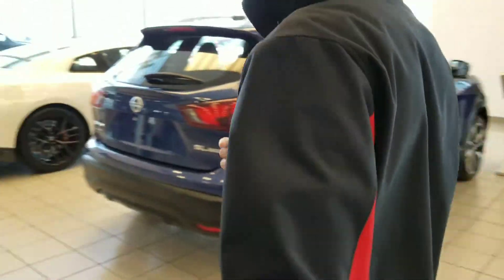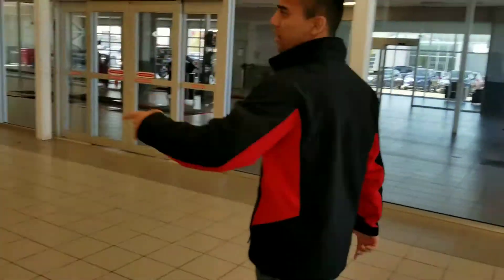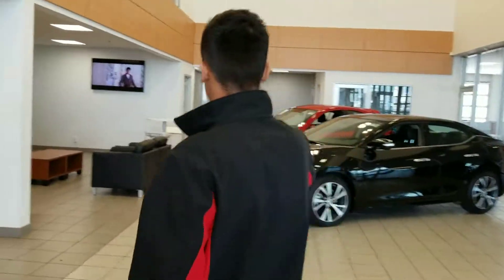I'll just show you around the corner right here. This is our sedan line. So we have the Maxima right here. We also have an Altima and a Sentra. And then if you're looking for something really small, we have the Micra.